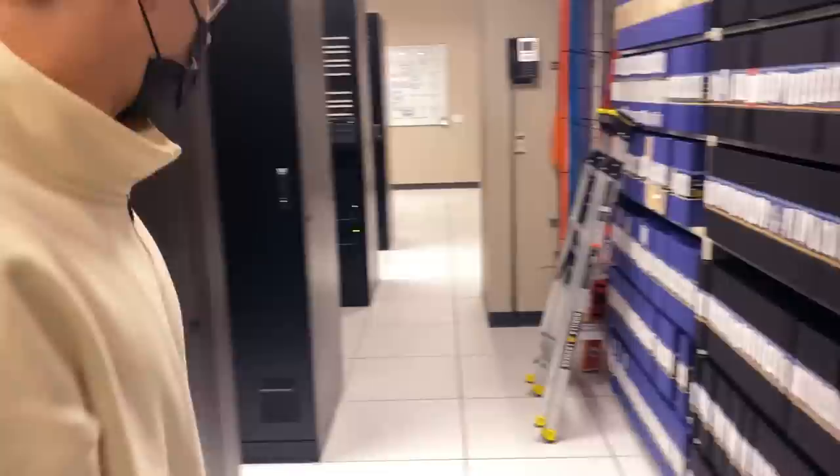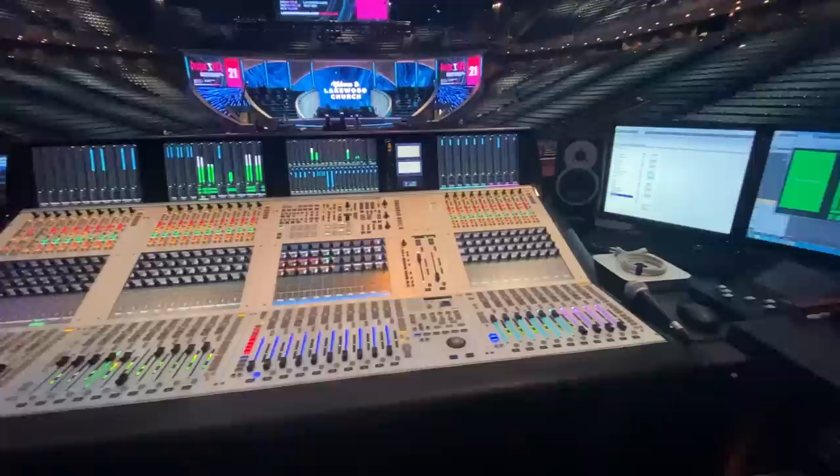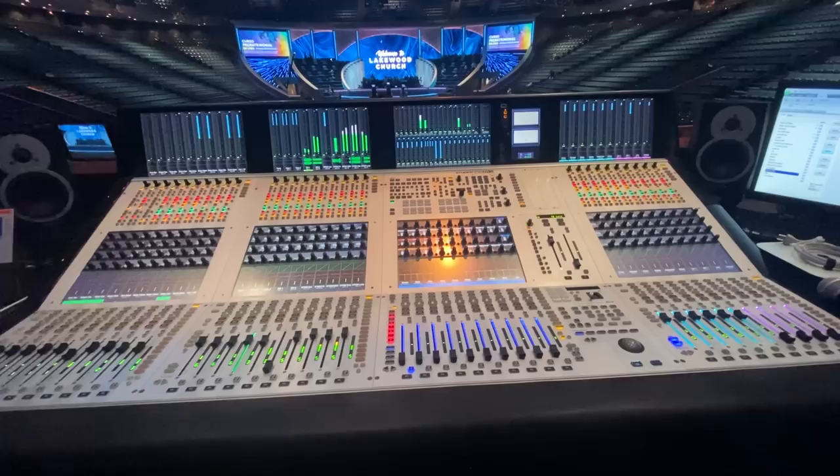I was actually surprised because you can see some of the tools they use are things we also use — apart from the big switchers, big cameras, and big lenses. They use Premiere for editing, which is what I use. They use Stream Decks, which small churches and small operators like me use. They use ProPresenter. There are so many things they use that we actually use too. Even though it's on a bigger scale, it's something you can replicate regardless of your budget.